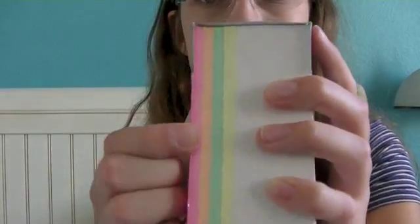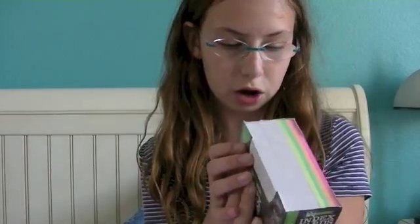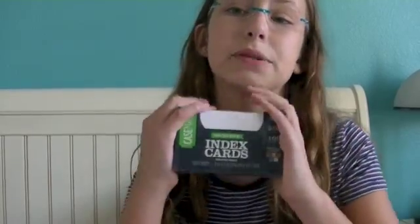Next in my bag are these index cards. They're color coded — here's pink, orange, green, and yellow. There are 300 cards. I always keep note cards around because you're always going to use them for vocabulary, especially if you're learning another language, which I am this year. Those are from Walmart.